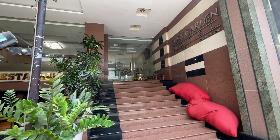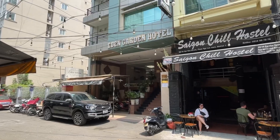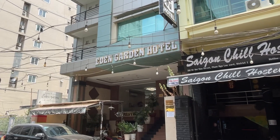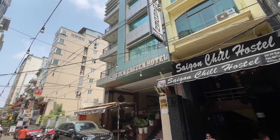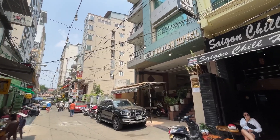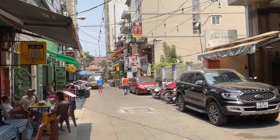Close to Bui Vien Road, which is very popular with backpackers and nightlifers. Here are a couple of outdoor shots. Overall, I think you'll find this to be a pretty good place to stay. I hope everyone's having a great day. I'm loving Vietnam. Aloha.